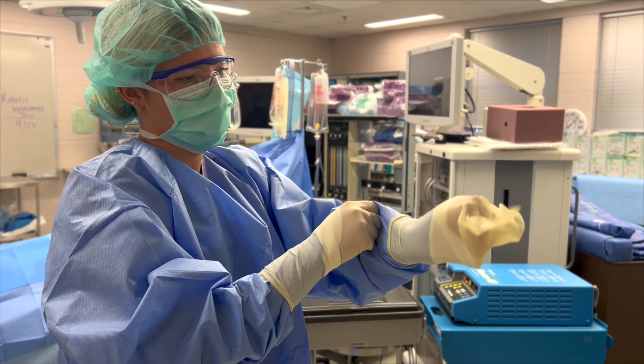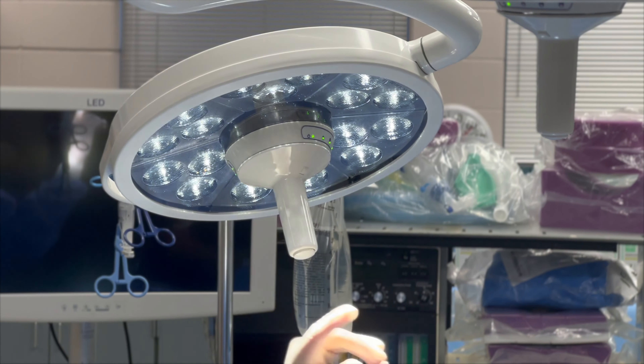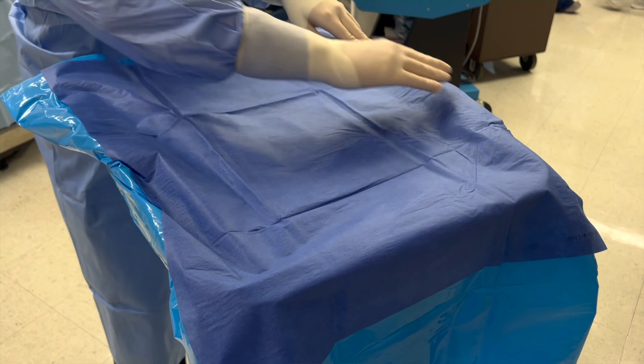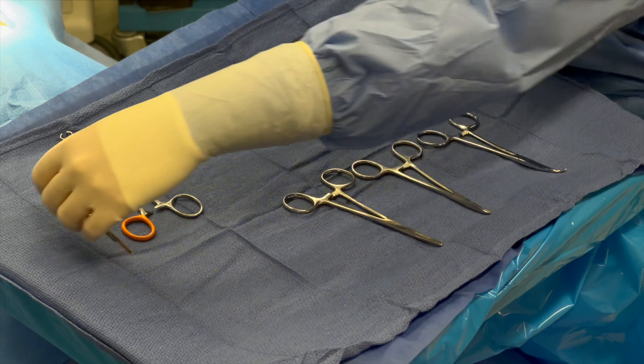The surgical technologist plays a very important role in making sure that surgery proceeds the way it should, that the patient has a positive outcome. The first is by preparing the operating room with proper supplies, equipment, and instrumentation.